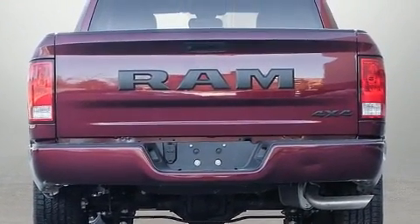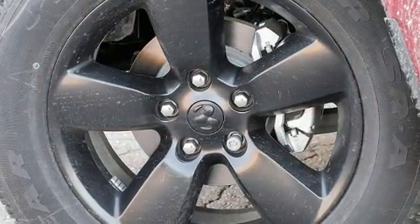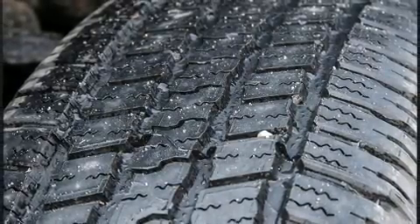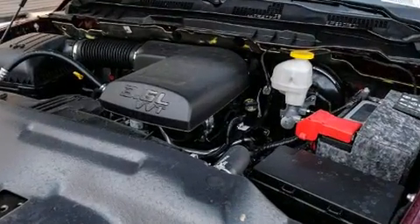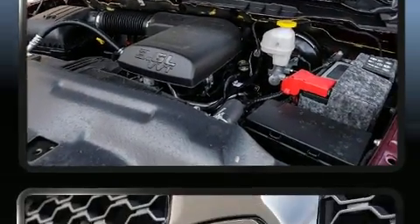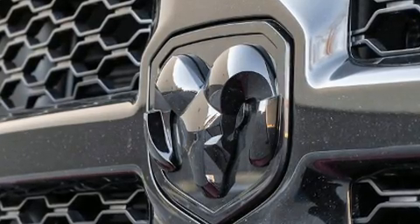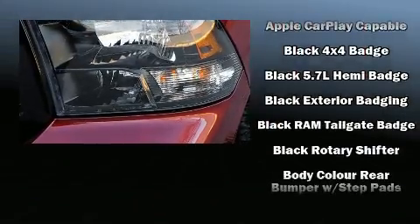Four-wheel drive allows you to go places you've only imagined. Top features include air conditioning, delay-off headlights, one-touch window functionality, a rear-step bumper, an automatic dimming rear-view mirror, a front bench seat, remote keyless entry, and cruise control. Audio features include an AM-FM radio and six well-positioned speakers.